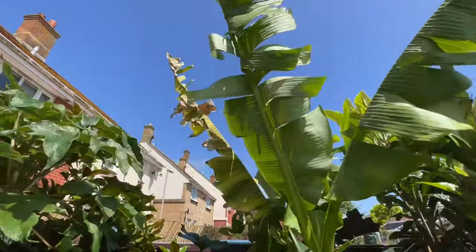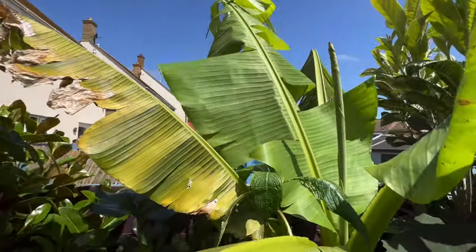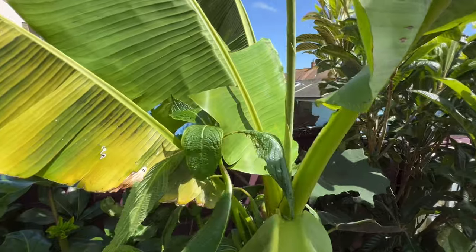The winds are blowing at about 40 to 50 miles an hour in the garden, which is why I'm sheltered in the greenhouse — otherwise you're not going to hear a word of what I'm saying, it's all just going to be wind noise. But it's the perfect opportunity to have a look at which of the hardy banana plants tolerate these strong winds best.